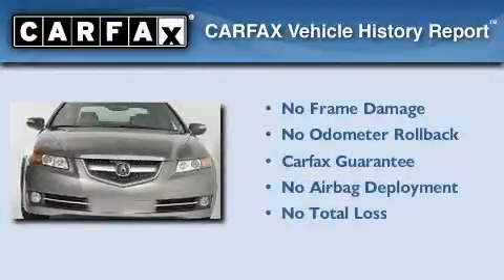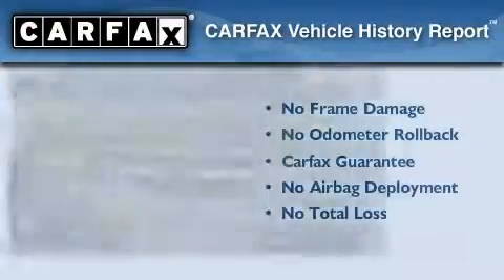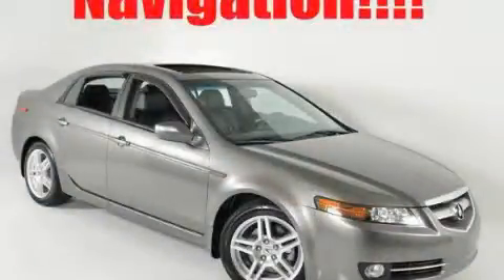Not to mention that this Acura qualifies for the Carfax buy-back guarantee. Stop by today and test drive this vehicle for yourself.